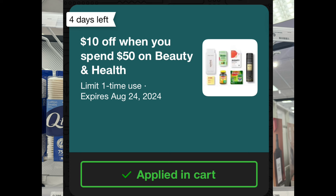Check your Target Circle accounts to see if you received a beauty and health coupon — the amounts vary. The one I received was $10 off when you spend $50. When I saw this coupon pop up on Sunday I had no plans on using it, but I was running super low on Q-tips, and since Q-tips rarely has any coupons, I had to come up with a deal scenario to make it worth it.